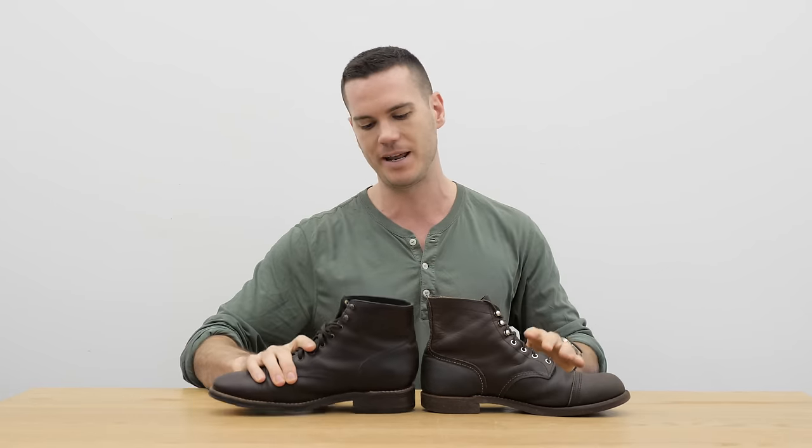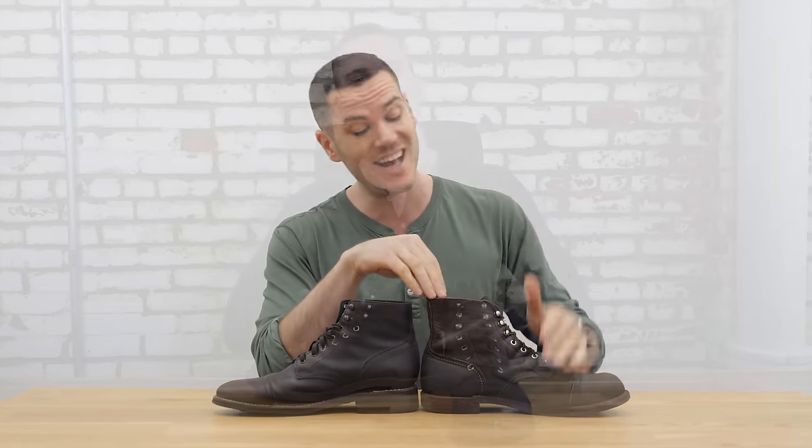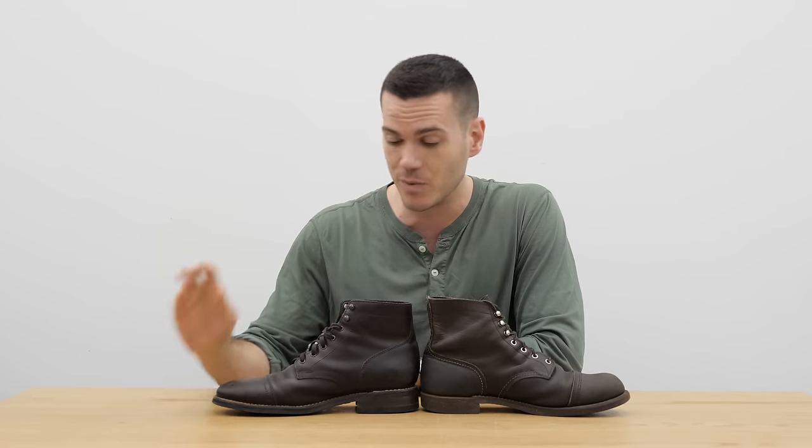I have not just gotten these boots out of the box — these are not brand new boots. I did recently condition them so they look kind of nice, but I've really put these through the paces. The Iron Rangers were the second pair of boots I ever owned, and the Captain I took on a lengthy trip to Colombia last year. I've put them through the paces and really know the pros and cons of each boot based on pretty rigorous experience.